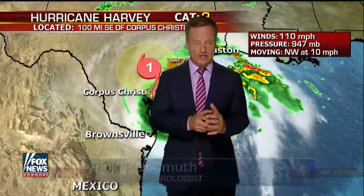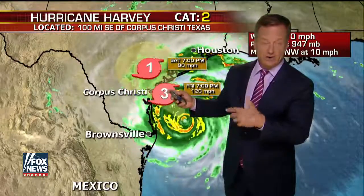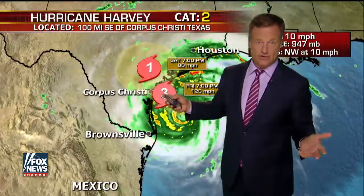This coastal area will obviously receive the strongest storm surge and a lot of the strongest winds, but this is not just a coastal event. This is kind of an eastern Texas event, and it's going to be with us probably till Wednesday or Thursday of next week.